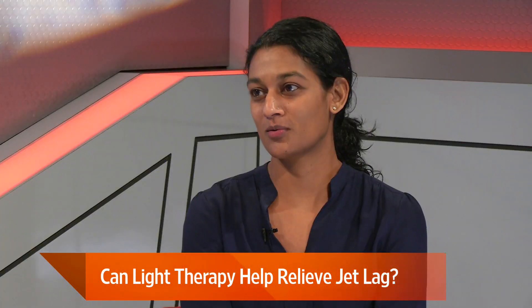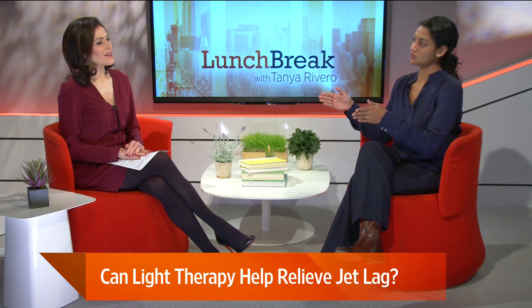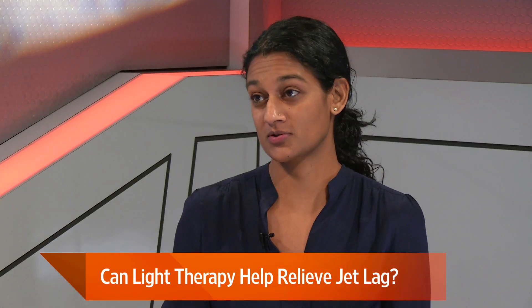Researchers used flashes of light — very brief, kind of like the flash of a camera, flashes every 10 seconds for an hour. It was during the second hour of sleep. For this particular study, they woke participants up just to make sure the light was in the right dose, but they previously proved that you can do this while someone's asleep and it won't disrupt their sleep.